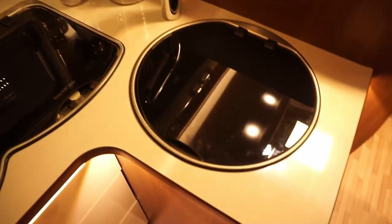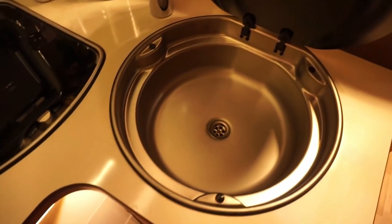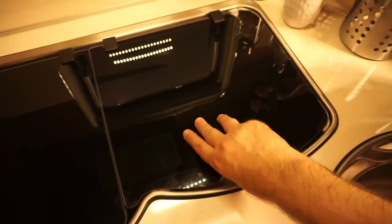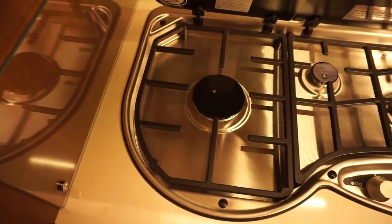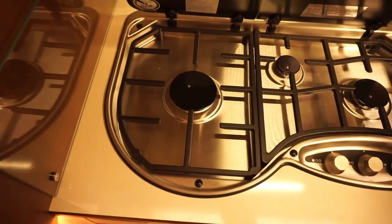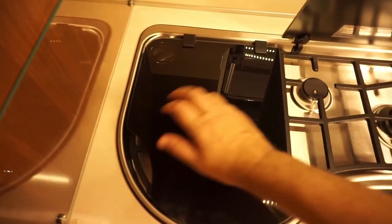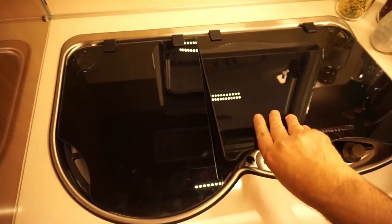There's a Thetford kitchen unit and a sink — most LMC vans have the same things inside. The good thing is if you don't need three pans on the go, you have two pans and a little bit of extra space there to keep cups or something.